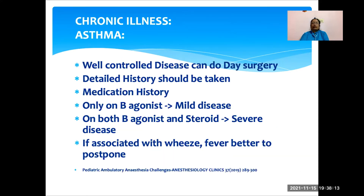Discussing chronic illness — coming to asthma, if asthma is well-controlled, those children can be taken up for daycare surgery. It is important to have a detailed history, especially regarding medication history. If the patient is only on a beta-agonist, it indicates mild disease. If the patient is on both a beta-agonist and steroids, it indicates a more severe disease. If there is any associated history of wheeze or fever, it is better to postpone the surgery. But if you do take up a child with asthma, we can do preoperative nebulization with salbutamol or budesonide, and we should take all precautions to prevent respiratory irritation.